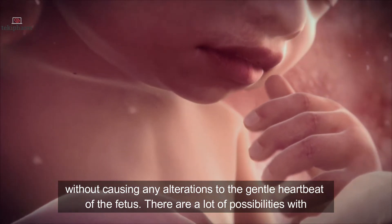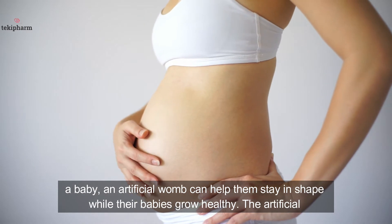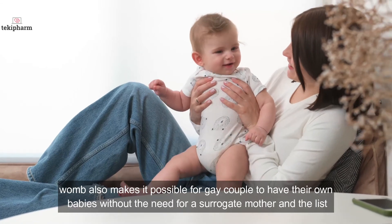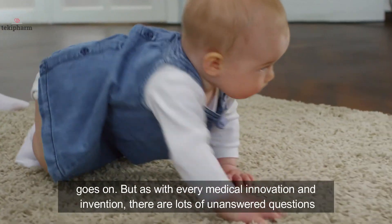There are a lot of possibilities with the artificial womb. For women who have concerns about changes their body will have to go through when having a baby, an artificial womb can help them stay in shape while their babies grow healthy. The artificial womb also makes it possible for gay couples to have their own babies, without the need for a surrogate mother, and the list goes on.